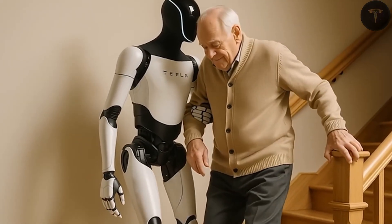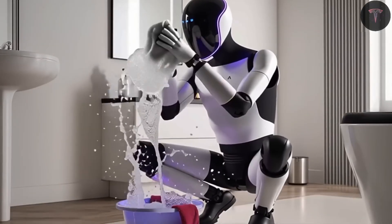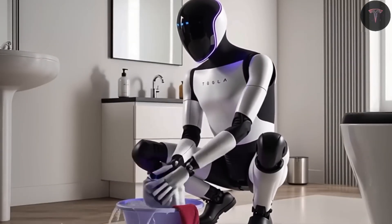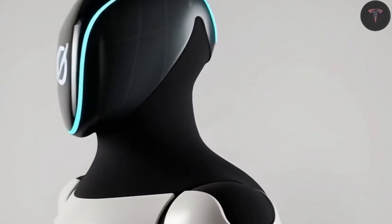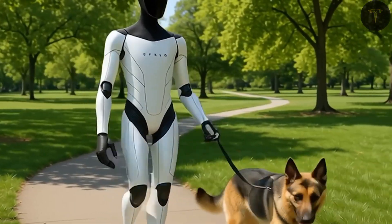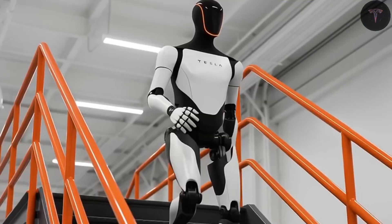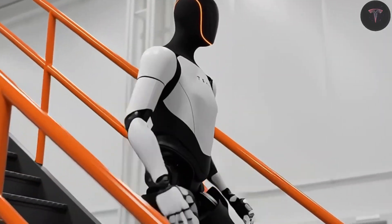The robot is only allowed to replicate actions that have been proven safe, eliminating even the smallest risks to humans in real-world environments. Standing 1.73 meters tall and weighing 57 kilograms, Optimus has gone through thousands of hours of learning to walk and stand. Every video clip, every lifted arm, is reviewed before being fed into the machine learning system. The result is a robot that moves fluidly, responds intelligently, and most importantly, operates safely around humans.